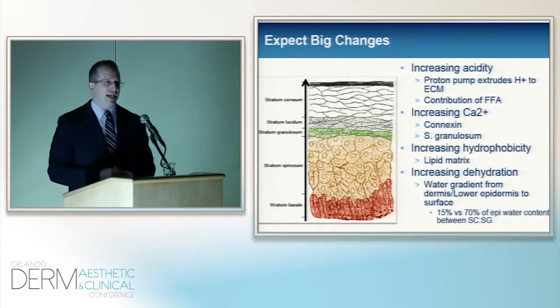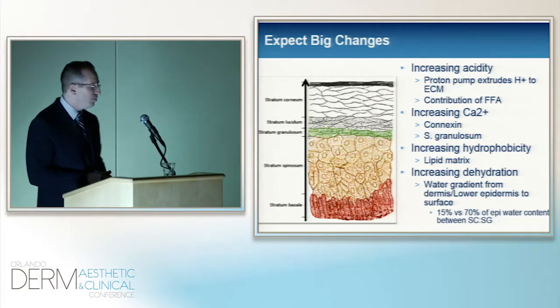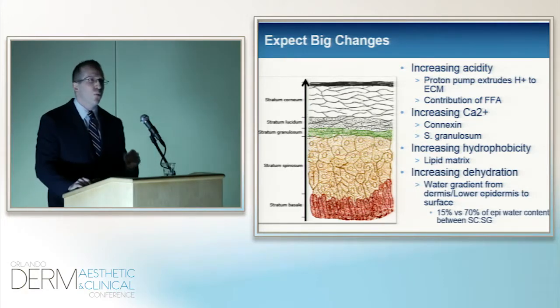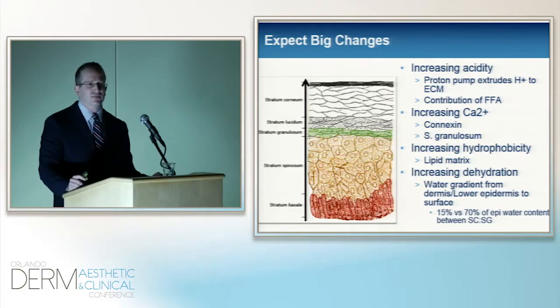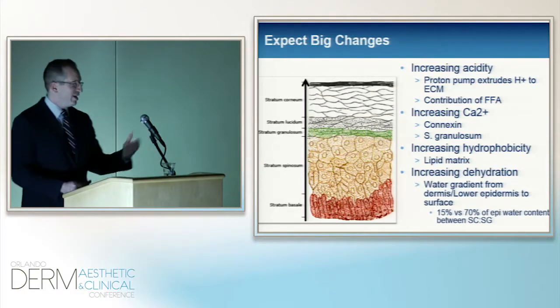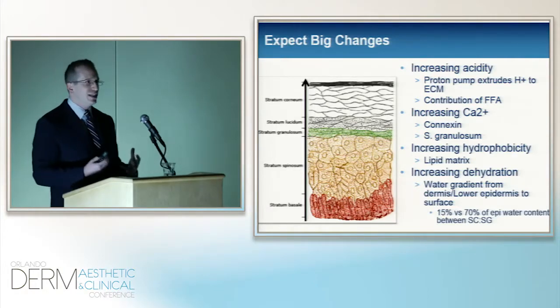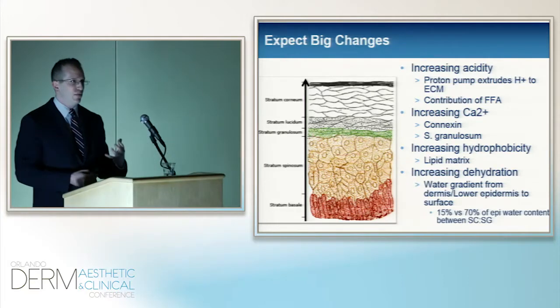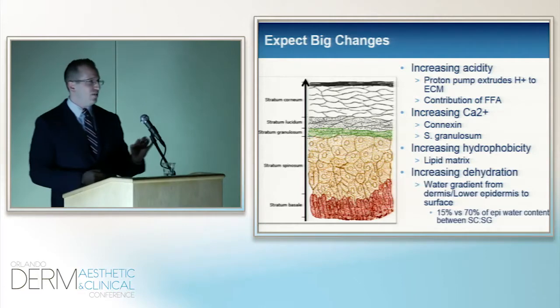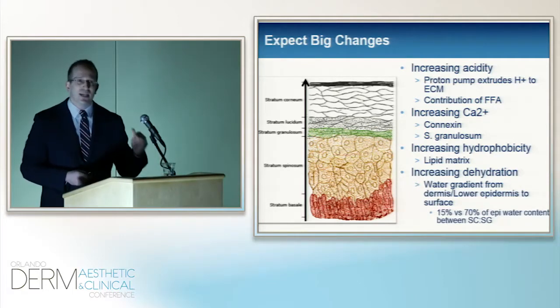This is not just some great exodus from the basal cell layer — there are a lot of environmental changes. As you move up, the pH changes dramatically, and this is not a random event — it is needed. There's also a change in calcium concentrations, and a change in hydrophobicity: the spinous layer is aqueous, whereas as you move to the top it's more lipophilic, more lipid-rich. The amount of water decreases — the stratum corneum has about 15% of the water in the epidermis, whereas about 70% is in the spinous layer.